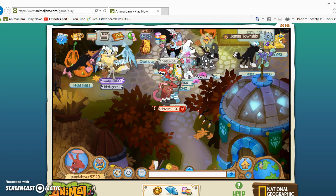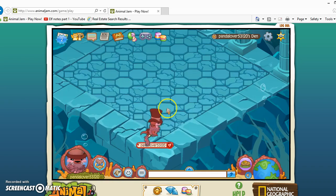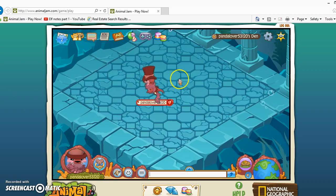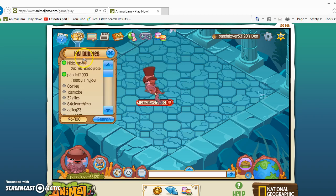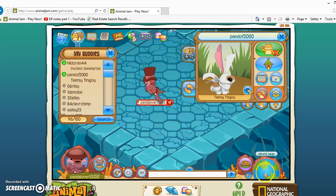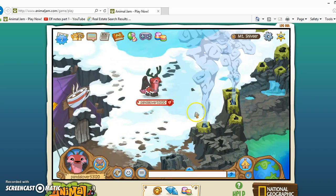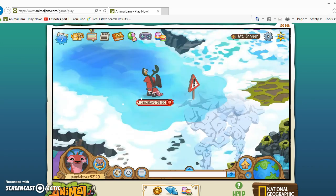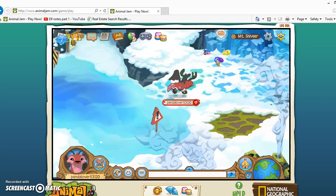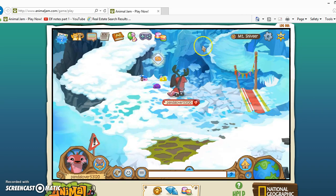Now I'm in Jamaa Township — she magically made me go to Jamaa Township! So we are going to try to find — I think the new animal is a red panda — it's in Mount Shiveer. I'm going to go to Mount Shiveer too. Go up near the statue — if you recall, it used to be a seal here.